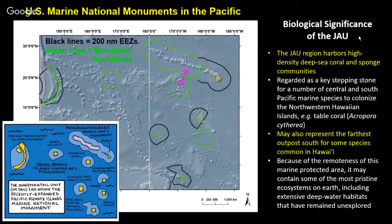Getting out of geology and into biology: this area is significant because it has high-density deep-sea coral and sponge communities focused on certain parts of the seamounts. Johnston Atoll is regarded as a stepping stone — with the northwestern Hawaiian Islands of Papahānaumokuākea and the main Hawaiian Islands fairly close compared to other Pacific marine monuments — and possibly an outpost as far south as these organisms have gone. It has pristine ecosystems, with limited interaction and not much exploration due to its remote location.